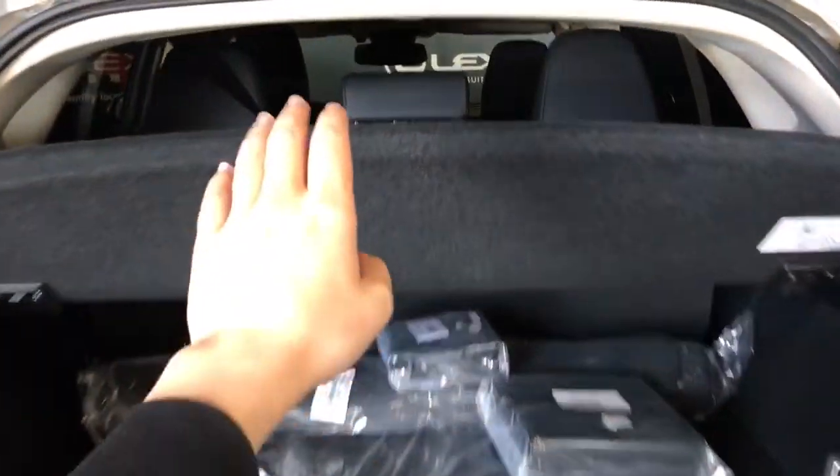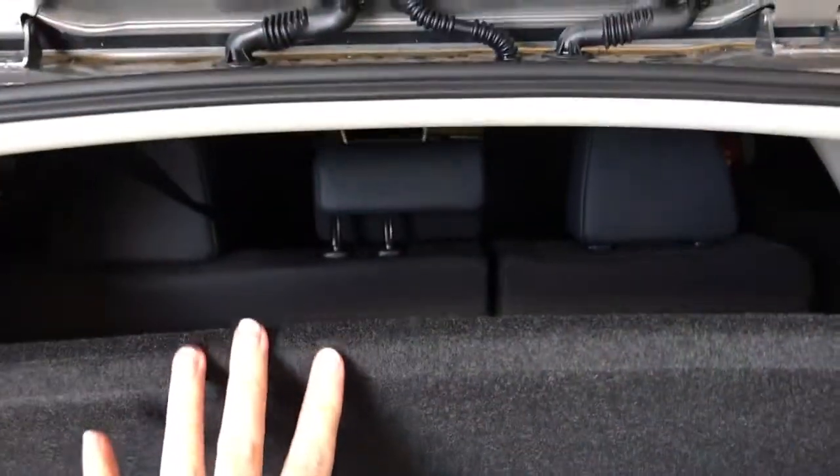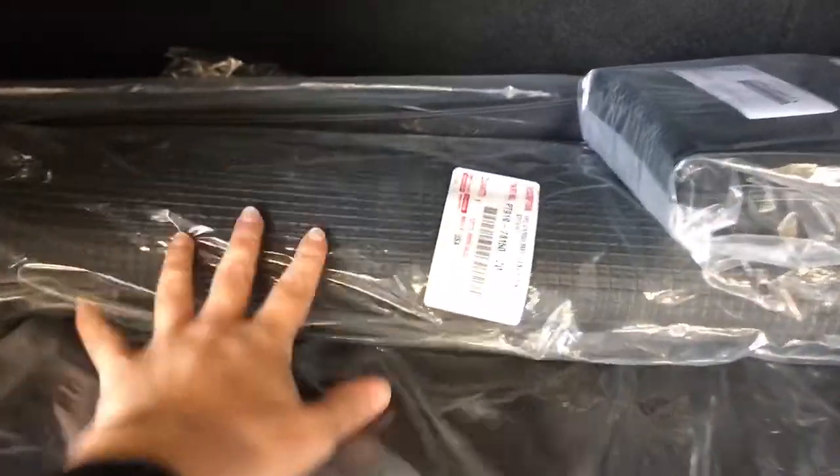In the cargo space we have a privacy screen to protect your belongings, with seats folding 60/40. Tie-down anchor points are on the sides. Cargo mat and cargo net are included, and cloth and winter mats are also included. Underneath the floorboard there is additional cargo space with the spare tucked underneath.